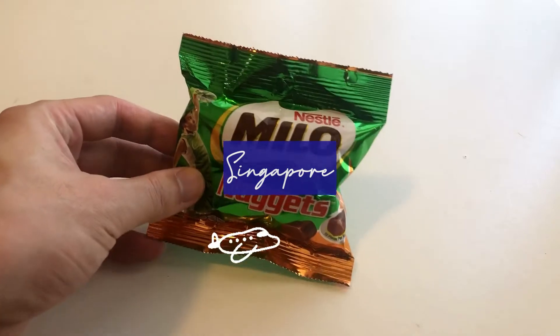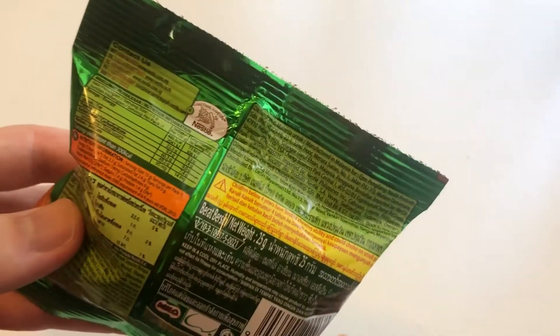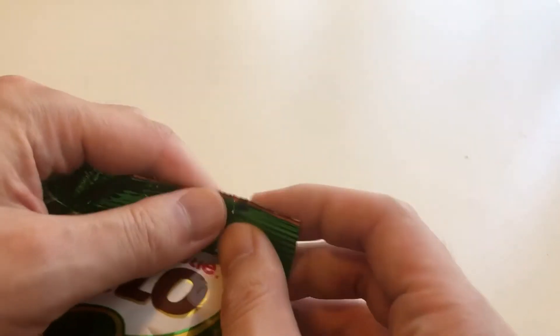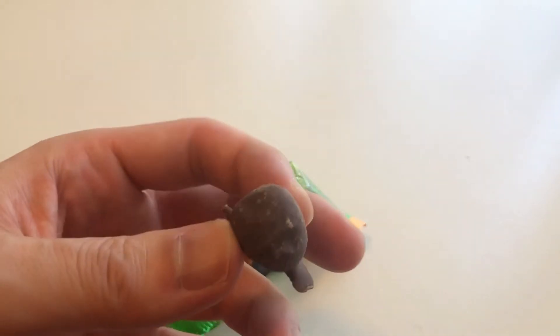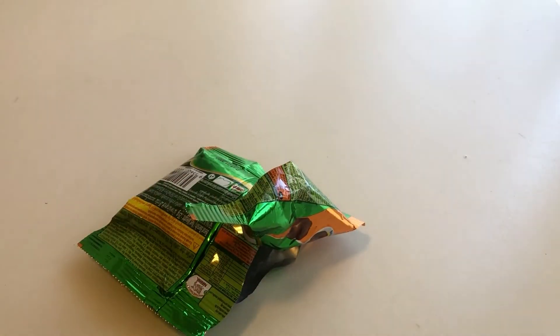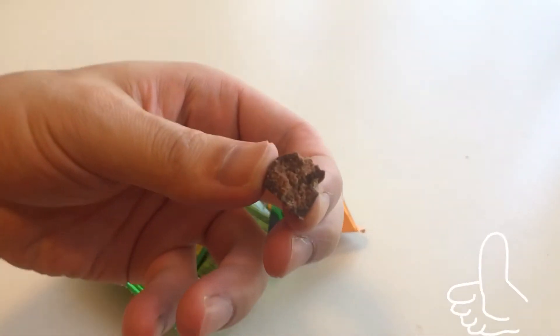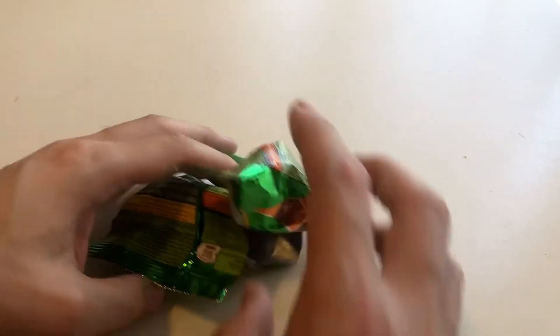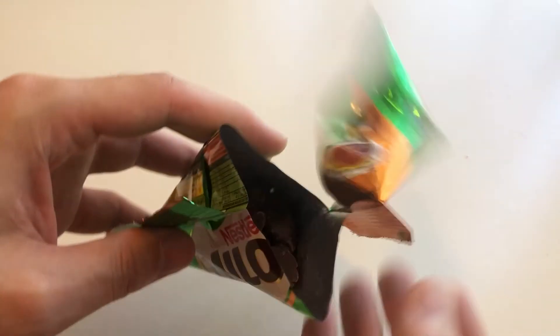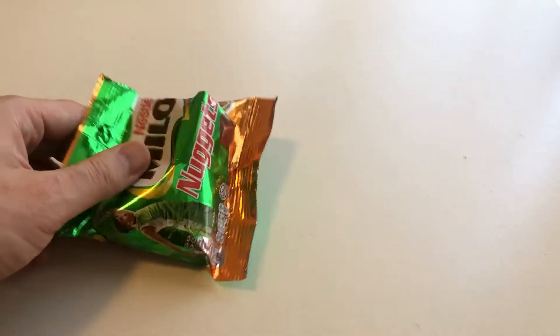The last stop is Singapore. We probably don't have as much as Japan or Germany, but the first one is Milo. This is a really popular drink in Singapore. Milo also has a chocolate here — you can see some Milo flavor inside. A lot of Milo stuff.